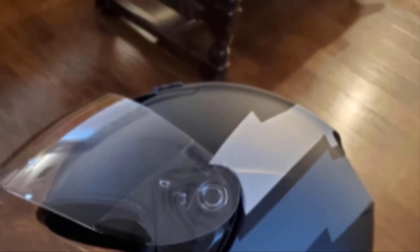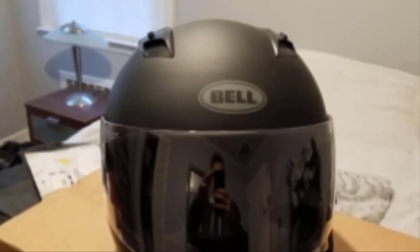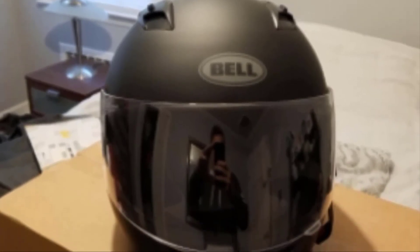The plain black design could be considered boring, but it can also be a blank canvas for you to decorate as you wish for a custom look.